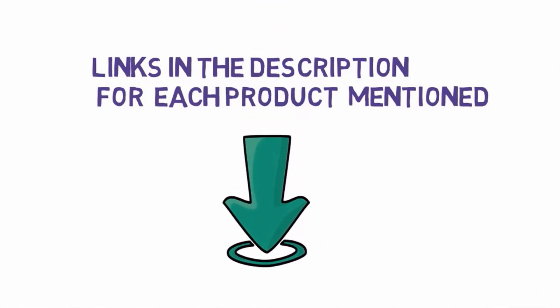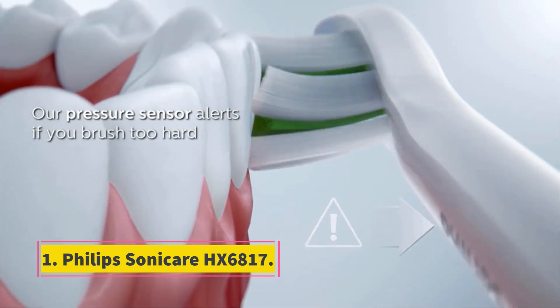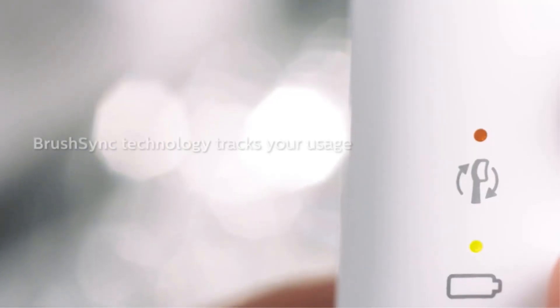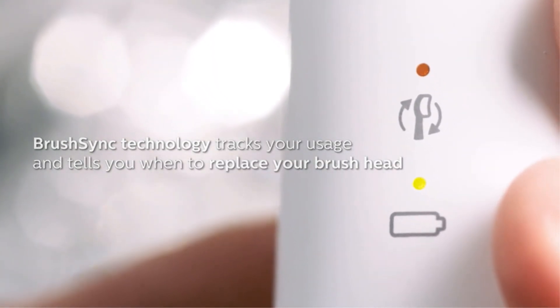Number 1: Philips Sonicare HX6817. Brand: Philips Sonicare. Age Range: Adult. Power Source: Battery Powered. Item Firmness: Hard. Color: White. Number of Pieces: 1. Weight: 0.92 Pounds. Manufacturer: Philips. Item Model Number: HX6817/01.